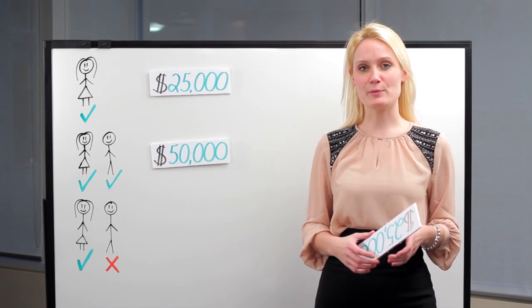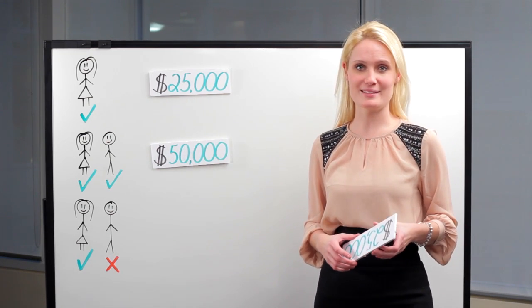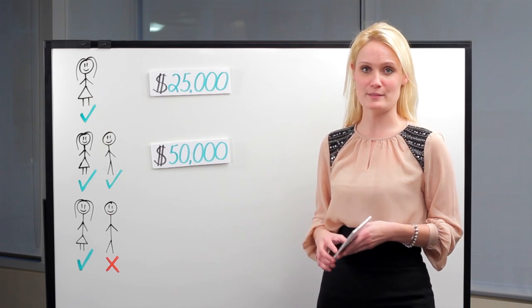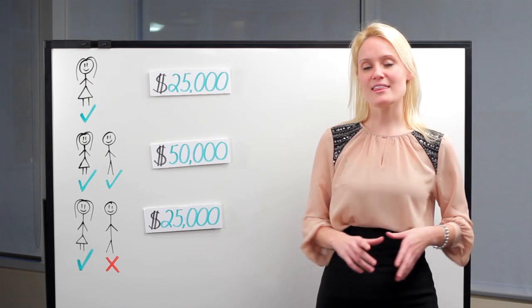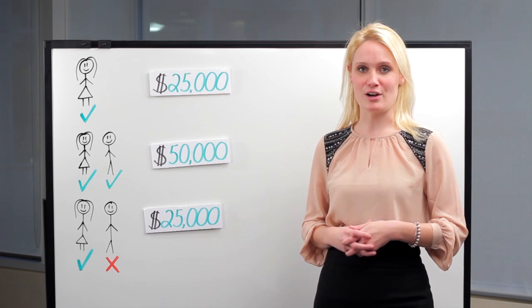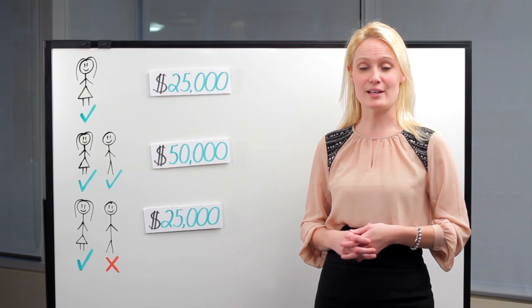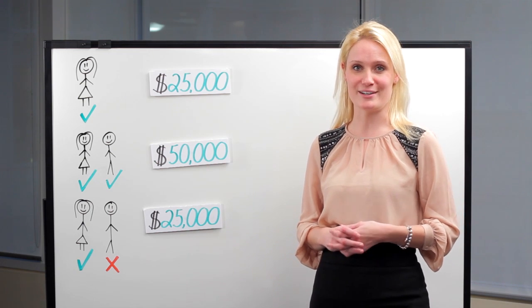If you're buying a home with your partner and only one of you meets the requirements, that eligible partner can still withdraw up to $25,000 from their RRSP. Think about this one-time tax-free withdrawal as a loan from your RRSP to yourself — the CRA requires that loan to be repaid within a 15-year period.